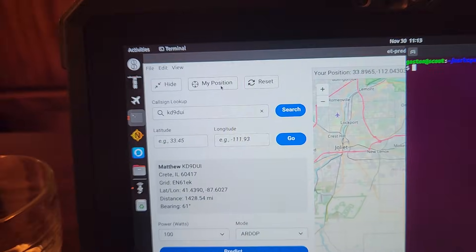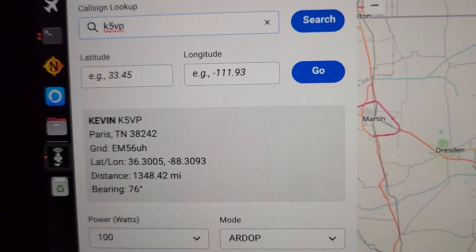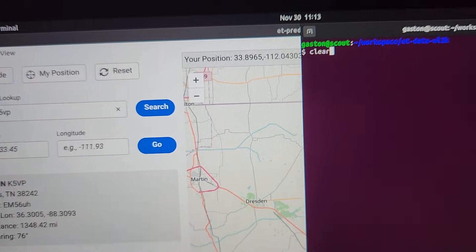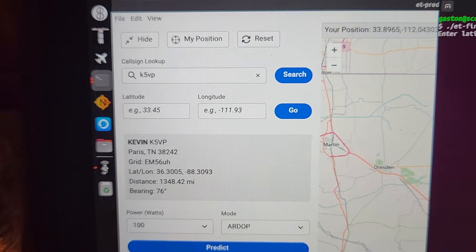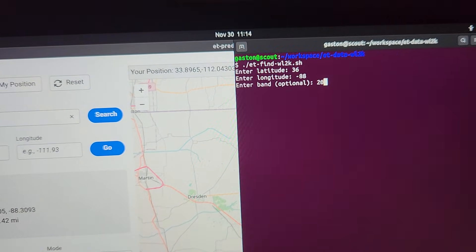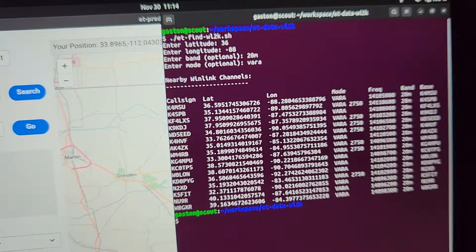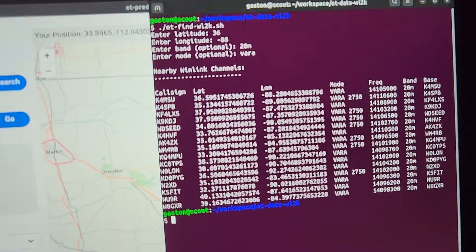So K5VP — I'm going to look him up one more time. Let me reset this search. We'll do K5VP and hit enter. What I want here is the latitude and longitude: 36 degrees latitude and minus 88 degrees longitude. I have this little script that I wrote and a full offline Winlink index that I just created. We put in 36 degrees latitude, minus 88 degrees longitude, we're on the 20 meter band, and then we enter our mode — let's go ahead and type in VARA. What my program does is use that station out in Tennessee, search a 300 mile radius, and find the closest station.